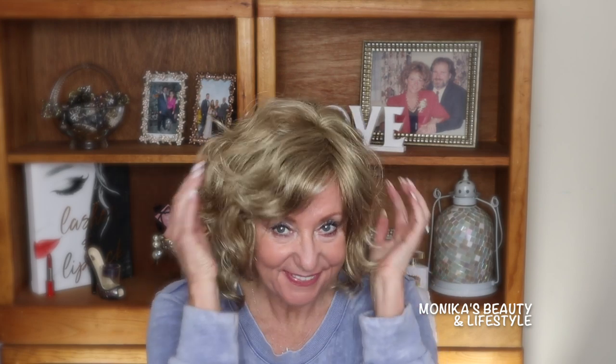Hi guys, how do you like my new do? Jay and I are going to a big company event - it's the annual awards ceremony that happens every February, and this year's theme is the Roaring 20s. So I need to come up with a look and an outfit that would tie into that theme.